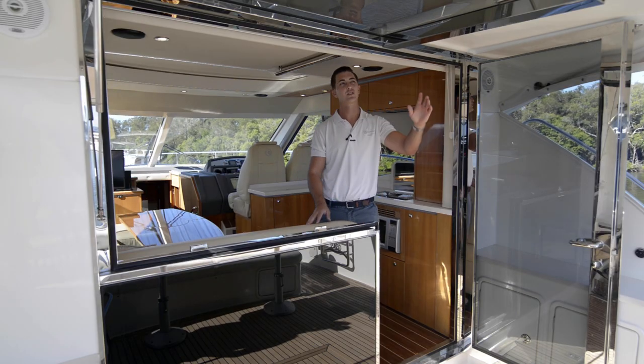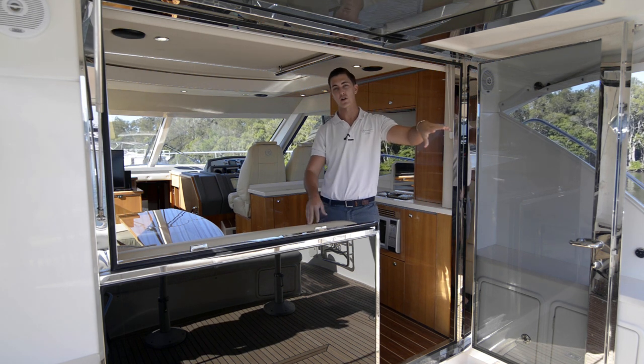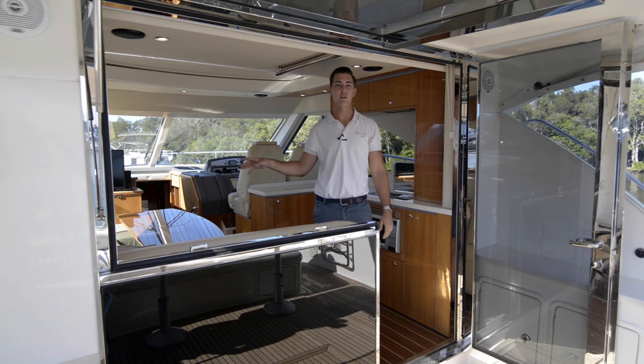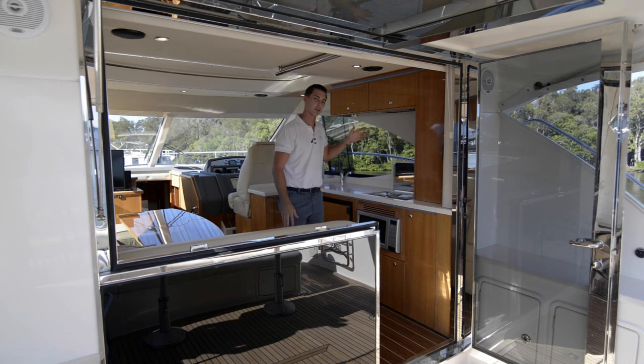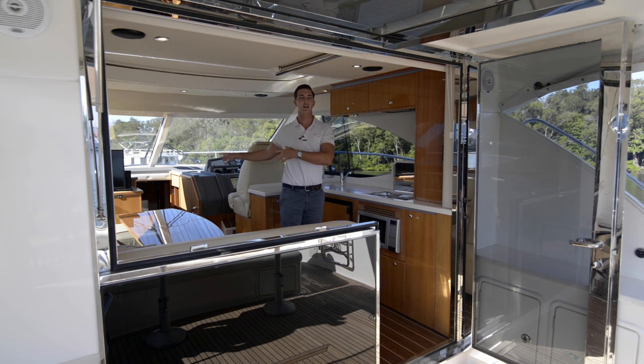When Riviera introduced the hopper window to their sport yachts, it really changed the way we use our boats. It makes the cockpit and the saloon all feel like one area, and the person who's preparing the food in the galley becomes a part of the action — they're not tucked away down in a hole.